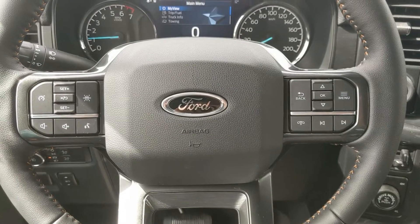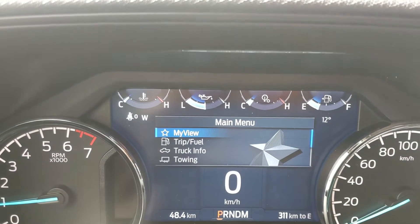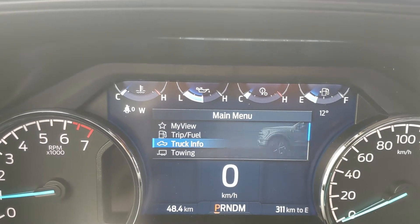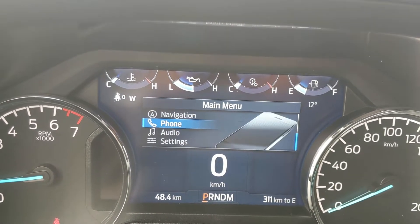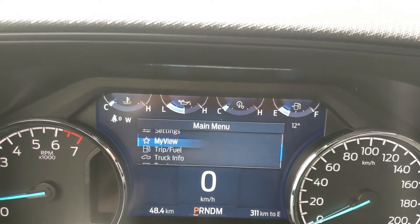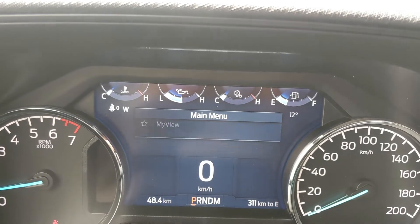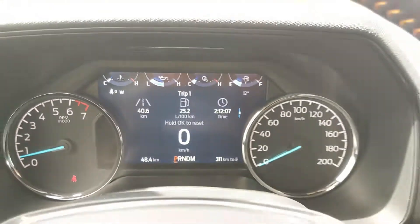Sitting in the truck with it running and looking at the steering wheel, on the right-hand side you have your controls for the center info screen, where you can cycle through your trip and fuel information, truck info, towing information, navigation, phone, and audio controls, as well as settings for your screen and some other features around your vehicle, as well as My View — a sort of favorites screen for any of those subcategories for ease of access.